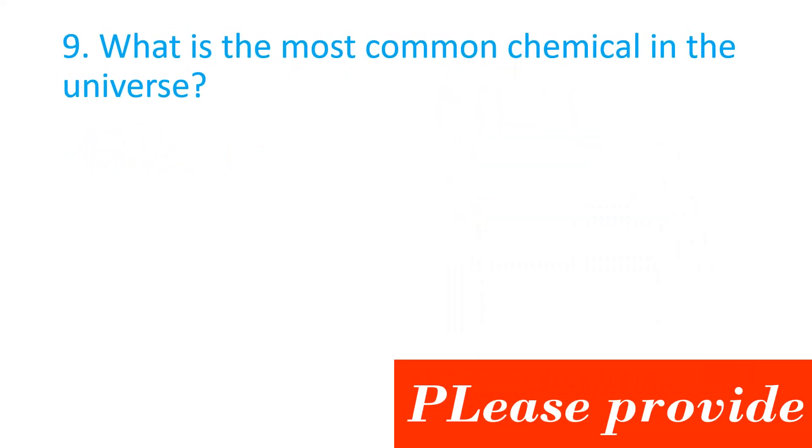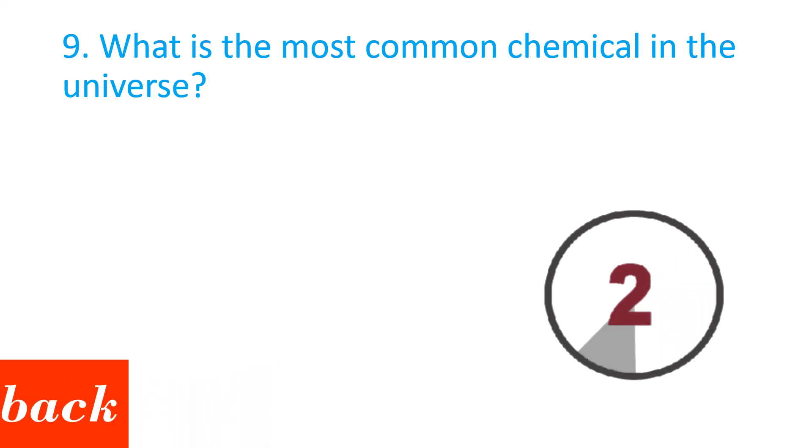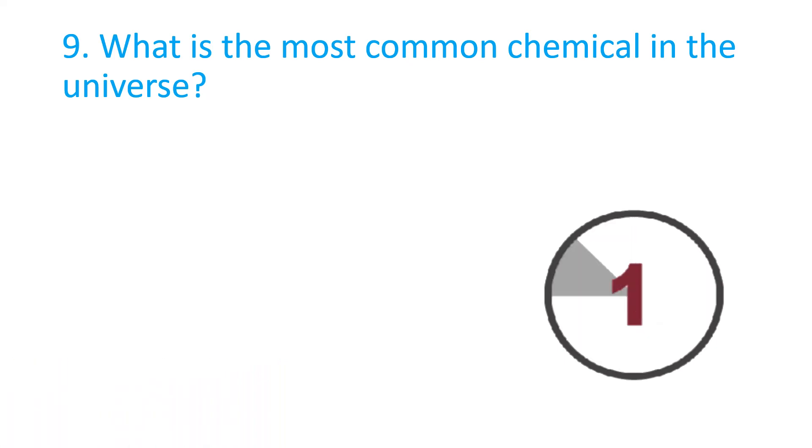What is the most common chemical in the universe? The answer is Hydrogen.